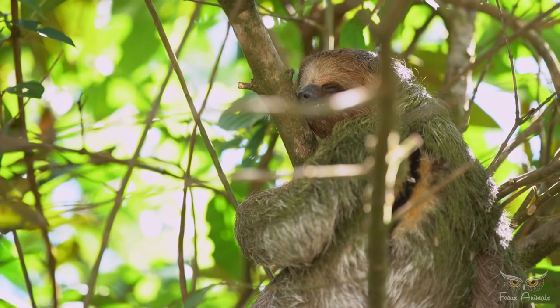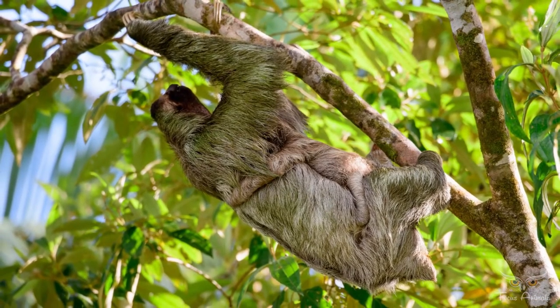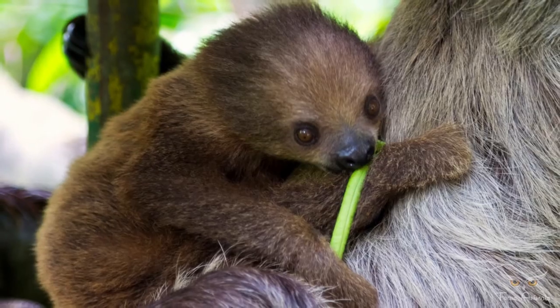Newborns stay with their mother for about 5 months. Females normally bear one baby every year, but sometimes sloths' low level of movement actually keeps females from finding males for longer than one year.